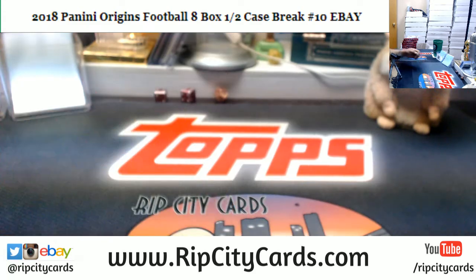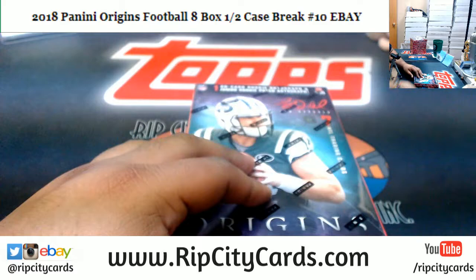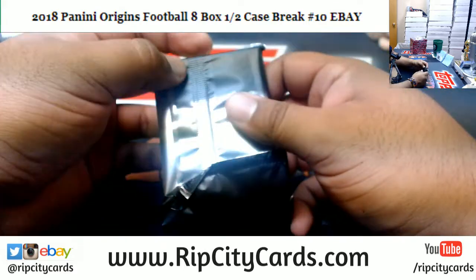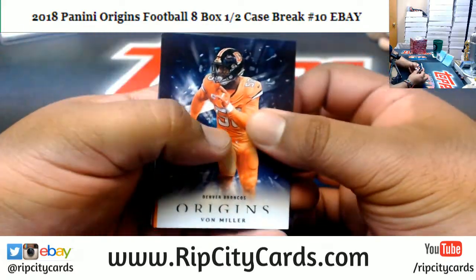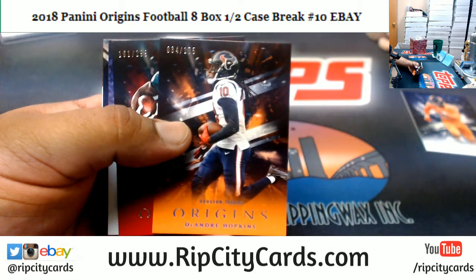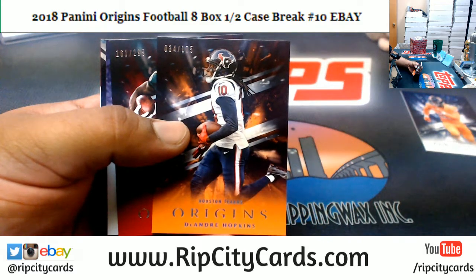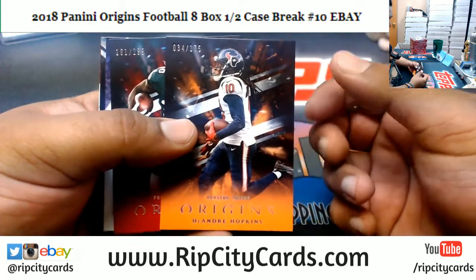Alrighty then, let's go ahead and knock out this Origins. See what we got — Bob Miller Broncos, DeAndre Hopkins Texans to $175. I'm still not happy with the zoom here, it's really messing with me. There we go, a little sweet spot. We got DeAndre Hopkins Texans to $175.